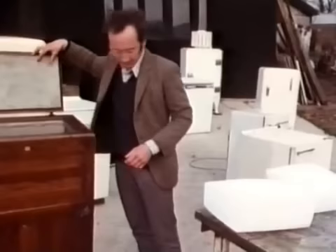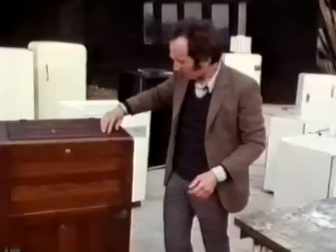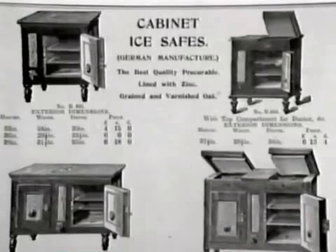This ice was delivered about twice a week by the ice men. They put it into these domestic ice boxes. The ice went in the top and the food goes in the bottom. The ice slowly melted and ended up in a drip tray, which had to be emptied every day or two.